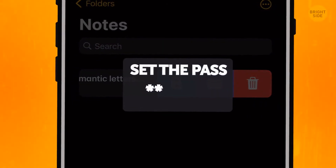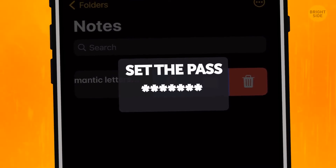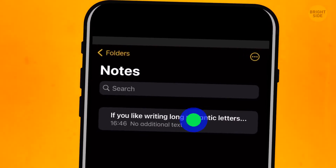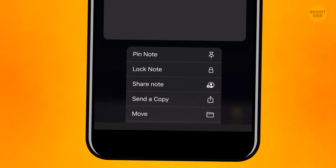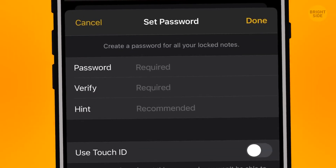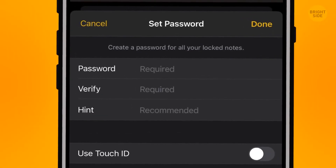Set the pass, but make sure you actually remember it — you can't delete it. If this didn't work, just tap and hold the note itself and you'll see the password bar in the drop-down menu. Set the pass and nobody's going to know about the romantic letters you're writing at night.